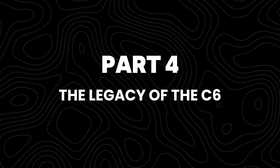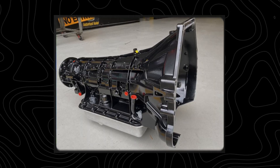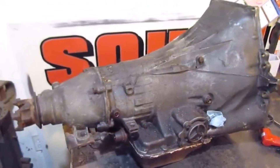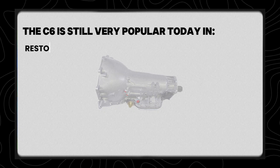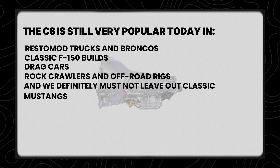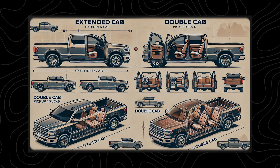Ford officially built the C6 from 1966 all the way to 1996 — a solid 30-year run. Over time it was replaced by newer transmissions like the E-4OD and later the 4R100, which added overdrive and electronic controls for better gas mileage. But ask anyone who's blown up an overdrive trans in a heavy truck and they'll tell you they'd rather have a C6 any day of the week. The C6 is still very popular today in restomod trucks and Broncos, classic F-150 builds, drag cars, rock crawlers, off-road rigs, and classic Mustangs. You'll find C6s in junkyards, swap meets, and race shops all over America. They're easy to rebuild, parts are everywhere, and once you've got one set up right, it'll outlast the truck it's bolted to.